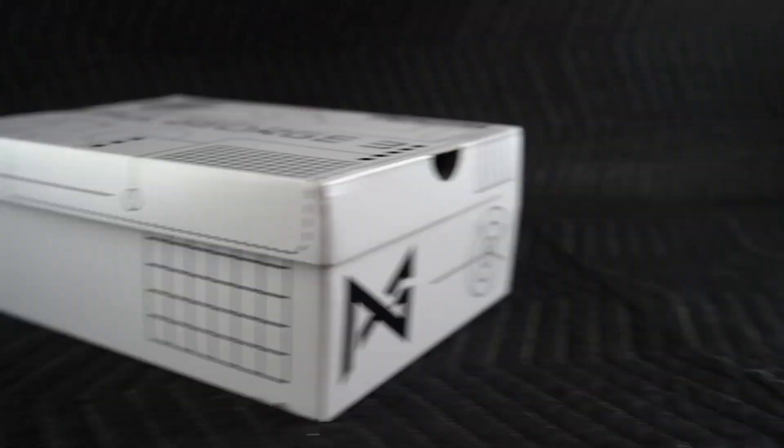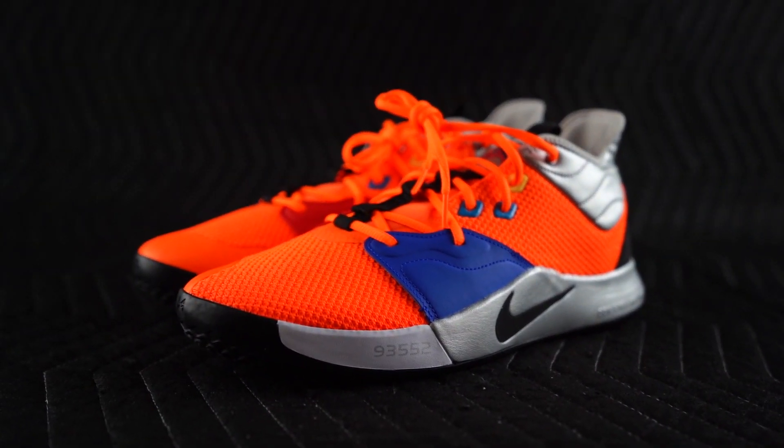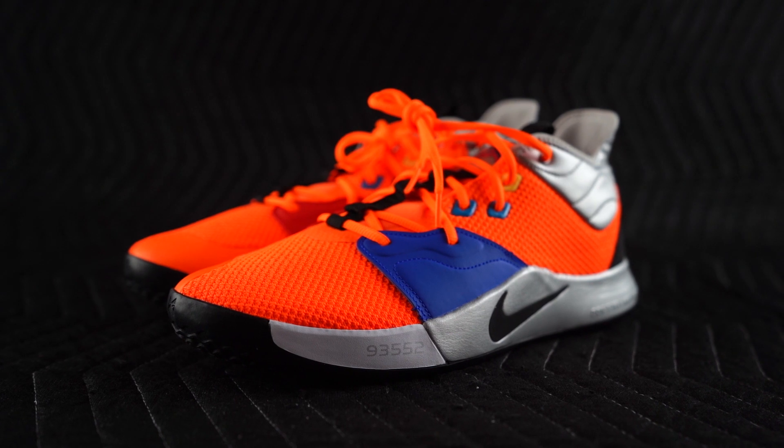We're gonna get into some sneaker talk first. This is honestly a pair of shoes that I should have gotten months ago — it's a pair that I wanted, I don't know what took me so long, but here they are: the Nike PG3 NASA.